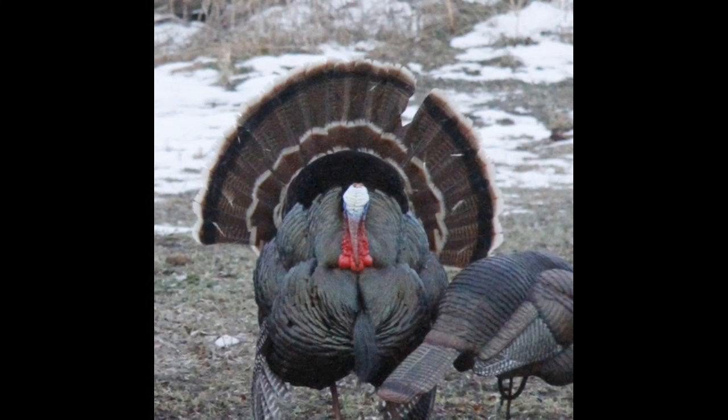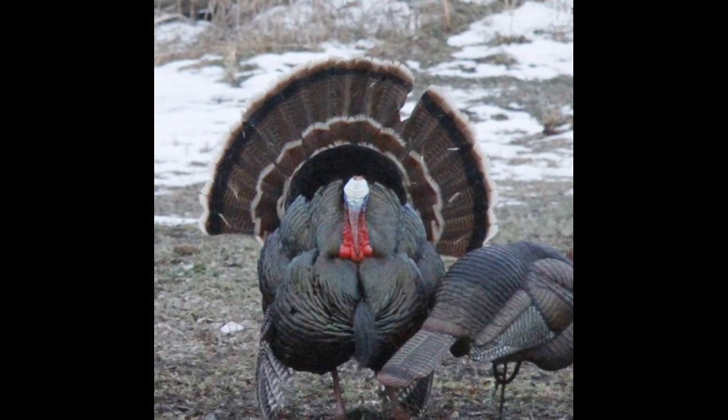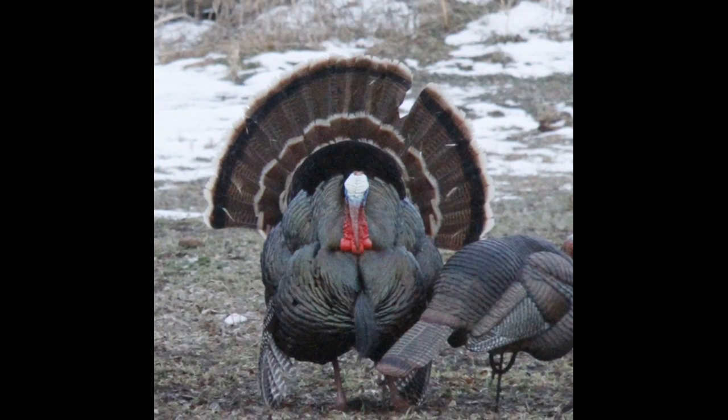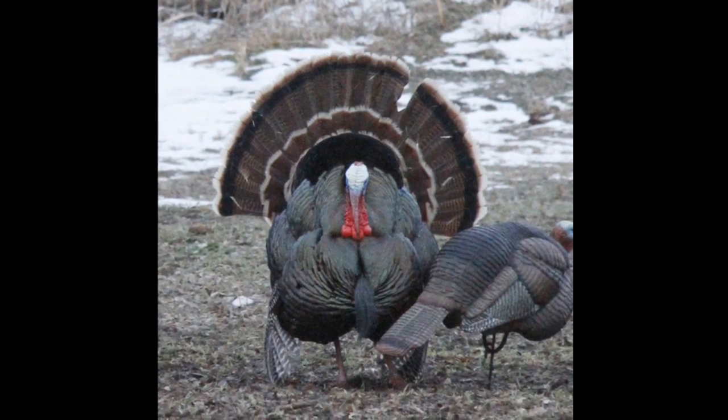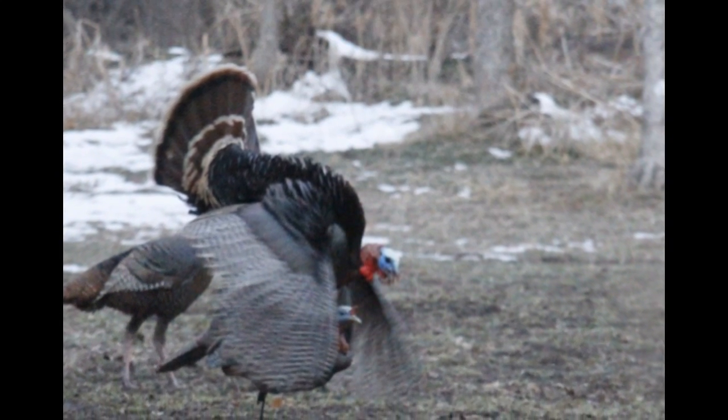Fall and winter gobbler flocks are filled with enough testosterone that they'll usually race after an easy-looking jake. I've had strutting toms near the Dakota decoy in November, December, January, and photographed them in the cold days of February and March.